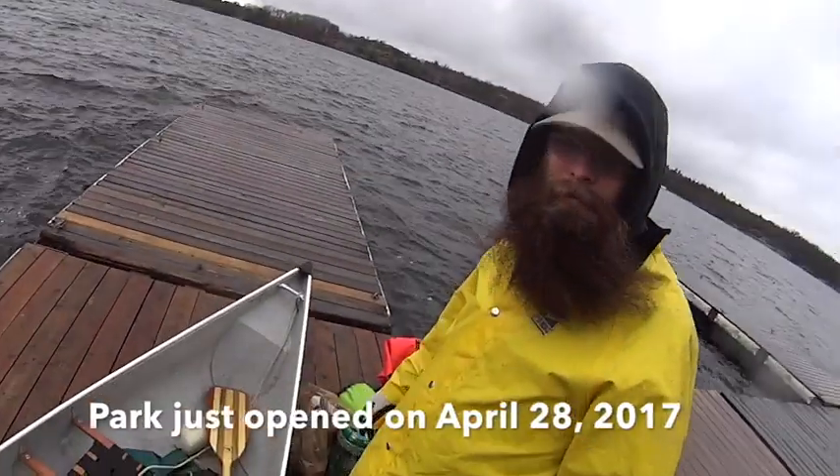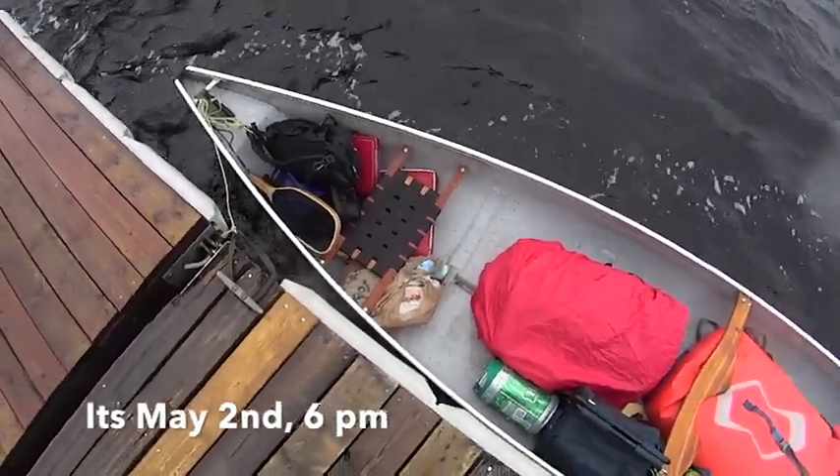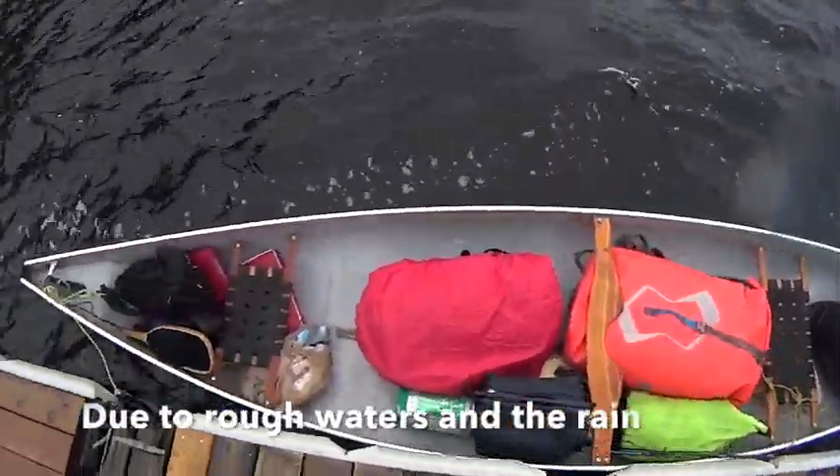Here's the lake. Let's take a look at our gear. A quick look at the canoe before we venture out. This may be our last video.